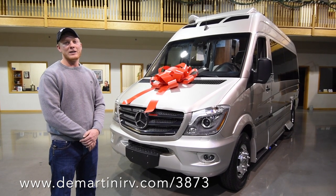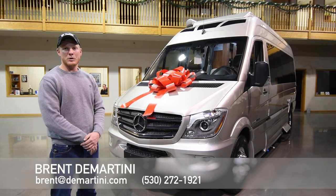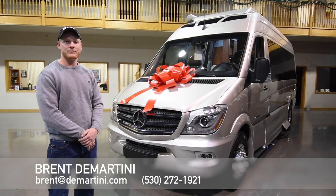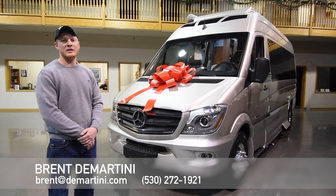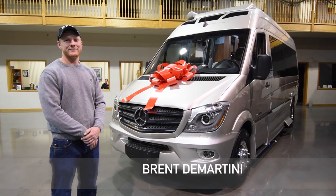If you want, send me an email at brent@demartini.com or come visit us on our website demartinirv.com and ask me for the special price. Thanks for watching.